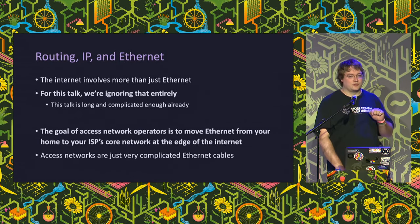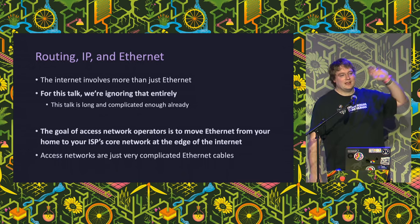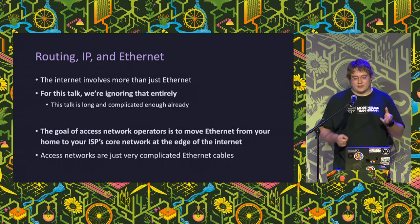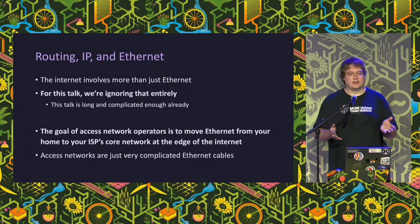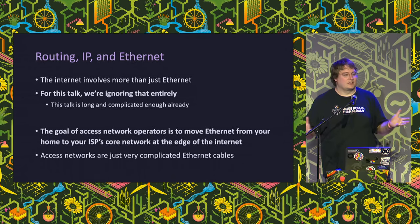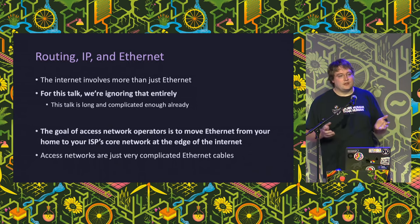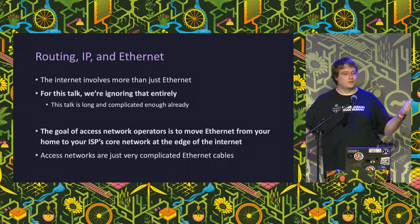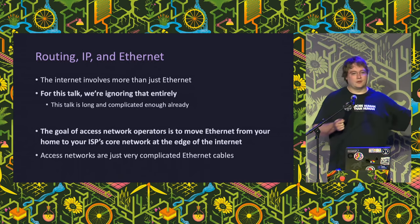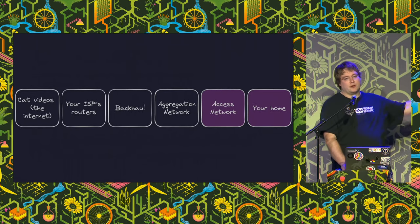Before going into the physical layer, I'm not going to talk about all the stuff above the physical layer - that's really complicated and this talk is already long enough. The goal of the access network is about how we get Ethernet frames from your home to your ISP's internet edge. That is the access network's job. You can think of them as really long Ethernet cables that are really complicated - we just move Ethernet frames from your house to the ISP.